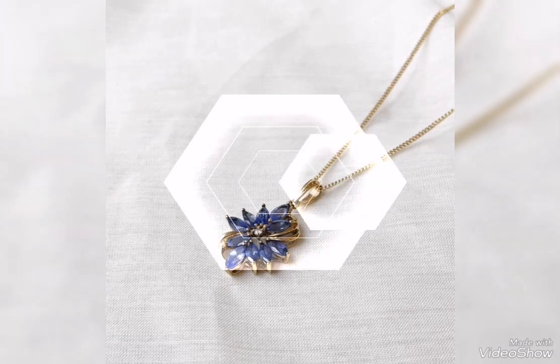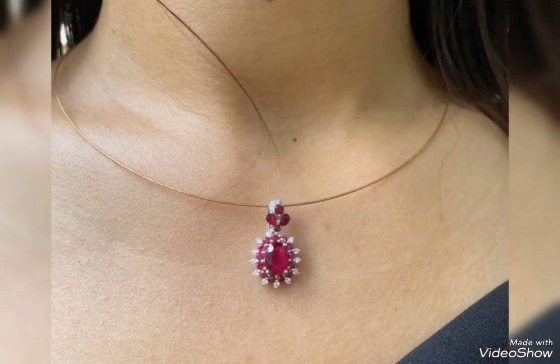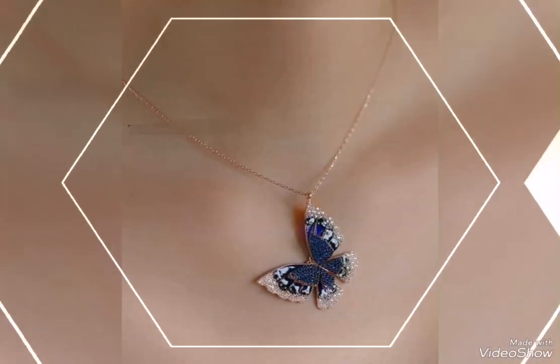Assalamualaikum friends, welcome back to my channel Glamour Girl. How are you all? I hope you all are fine and always be happy, inshallah. So friends,